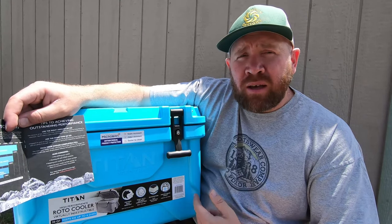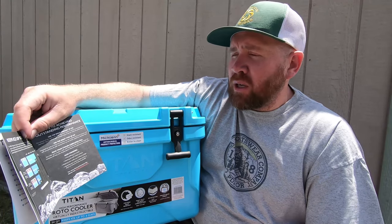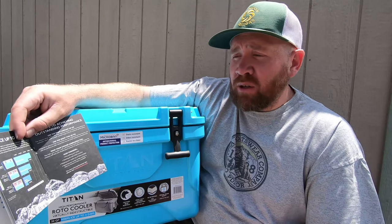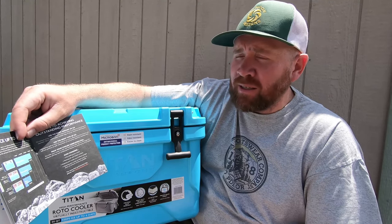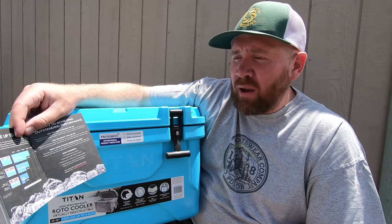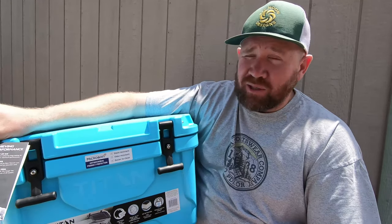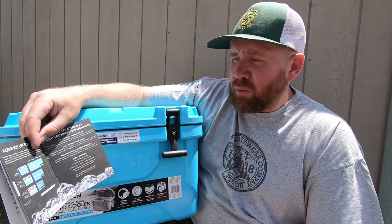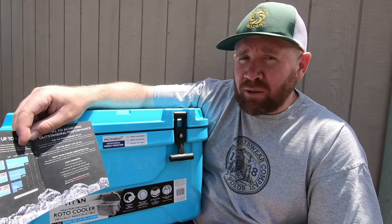Let's talk about how long the ice actually holds in this cooler. According to the booklet: using 100% cubed ice — 22 pounds — it lasts four days. Using one-third food and drink with two-thirds cubed ice — that's 16 pounds — it says three days. And half food and drink with half cubed ice — that's 12 pounds — gives you two days, which is perfect for an overnight trip. For a weekend trip, 16 pounds is supposed to last three days. So we're going to test this and see.